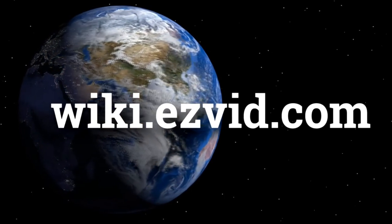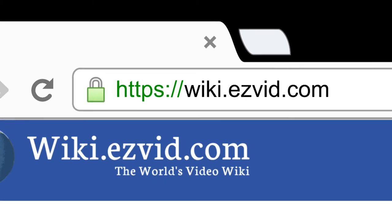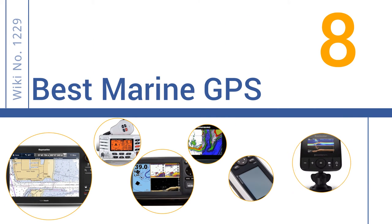wiki.easyvid.com — search EasyVid Wiki before you decide. EasyVid presents the 8 best marine GPS. Let's get started with the list.